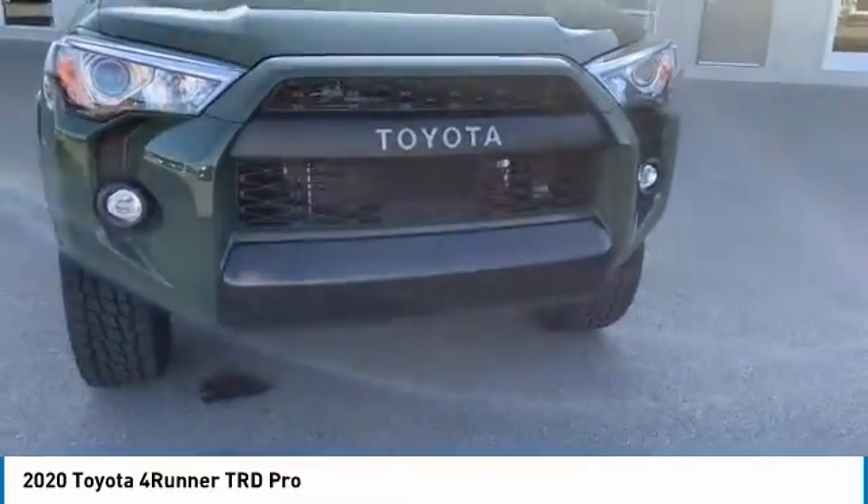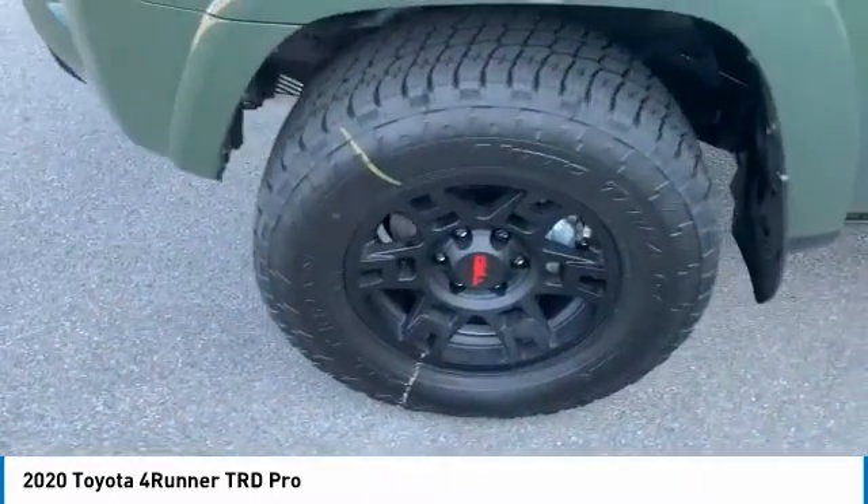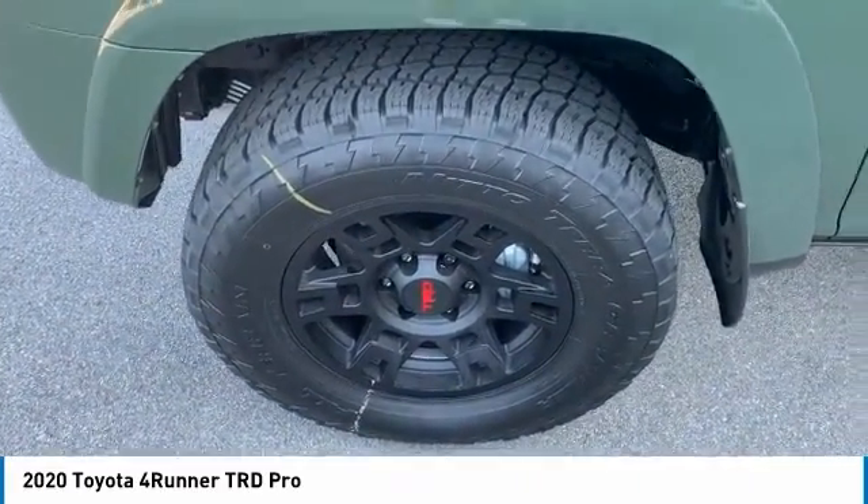Stability control, daytime running lights, remote keyless entry, door edge guards, and vogue lights. Your new ride is just a phone call away.